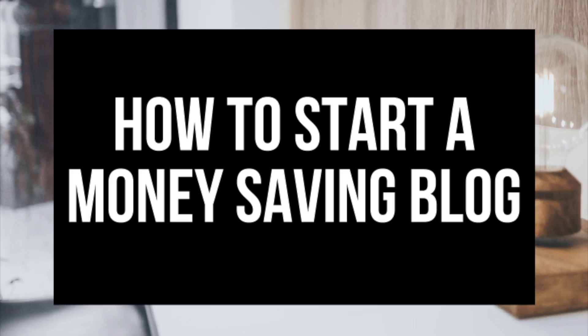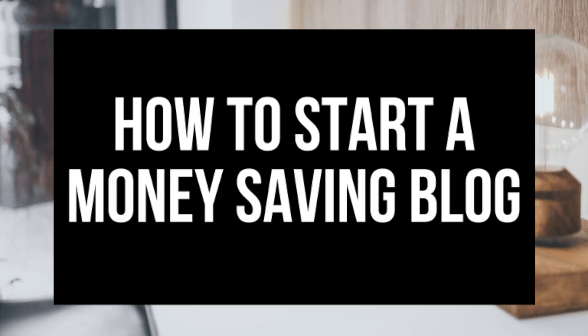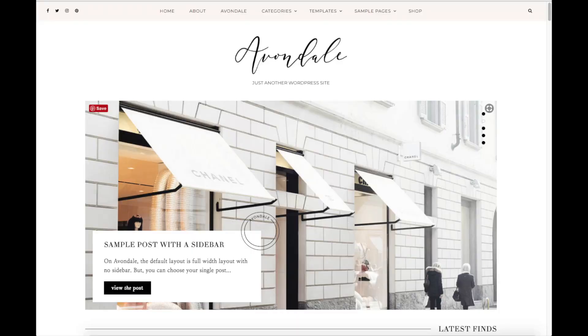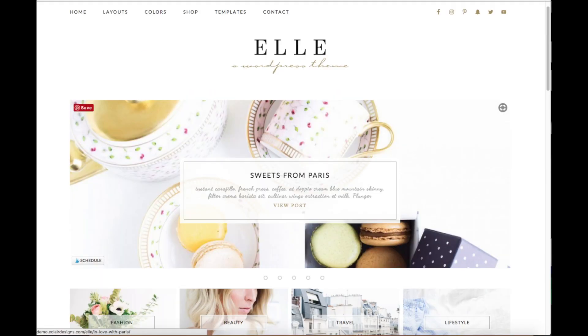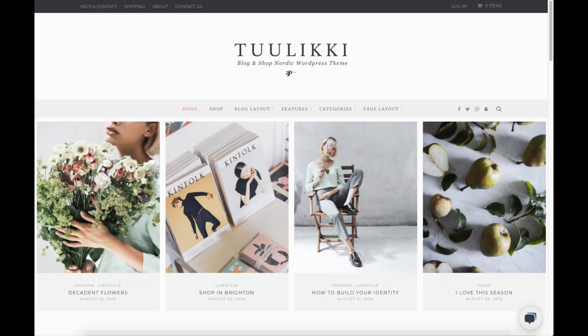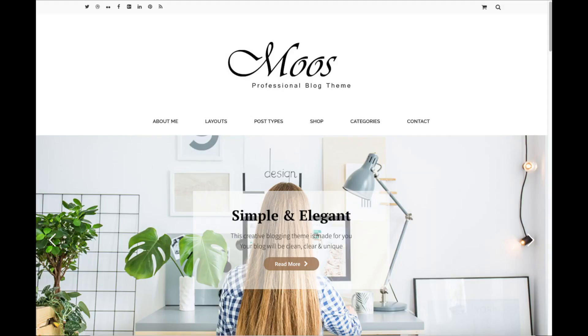Hey guys, Brian with WP Cupid Blog, and in this video I'm going to be showing you a complete finance blogging for beginners tutorial on how to start a money saving blog. Whether you have no experience starting a blog or you're already a pro, this tutorial will be perfect for you. By following this tutorial video you will have your money saving blog set up in as little as 10 minutes. I'm going to be providing you with a bunch of helpful resources towards the end of the video, so stay tuned.